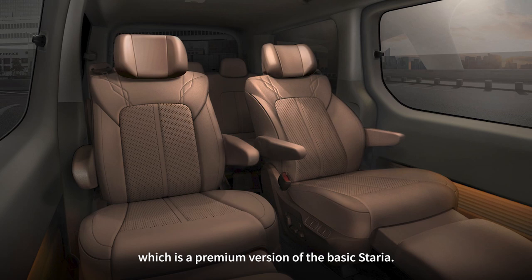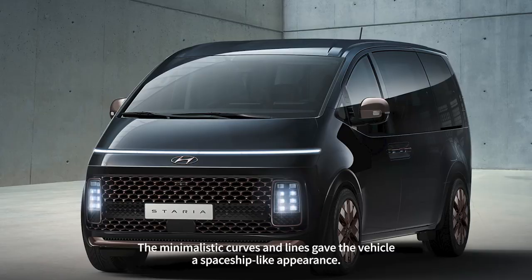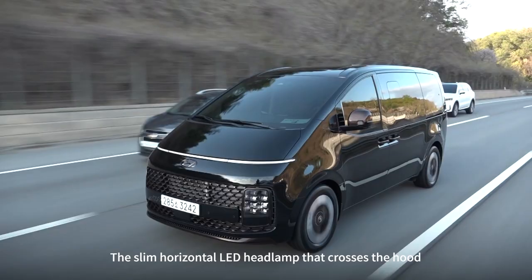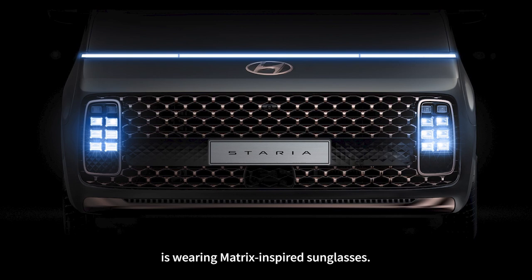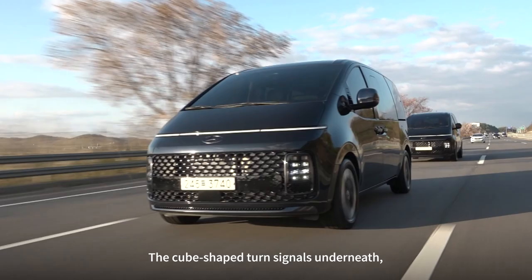We were allotted a seven-seater Staria Lounge, which is a premium version of the basic Staria. The exterior design was top-notch. The minimalistic curves and lines gave the vehicle a spaceship-like appearance. The slim horizontal LED headlamp that crosses the hood plays a decisive role in forming the look, making it seem like the vehicle is wearing Matrix-inspired sunglasses.